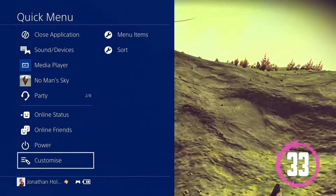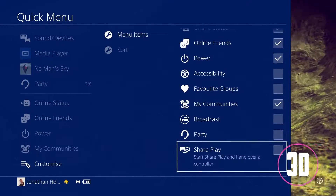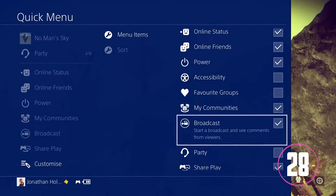The new Quick Menu can be accessed by pressing and holding the PS button on your controller. You can customize the Quick Menu so only what you need to use will be on it.